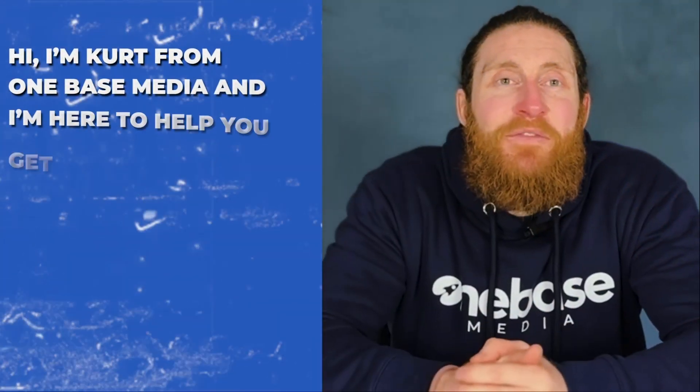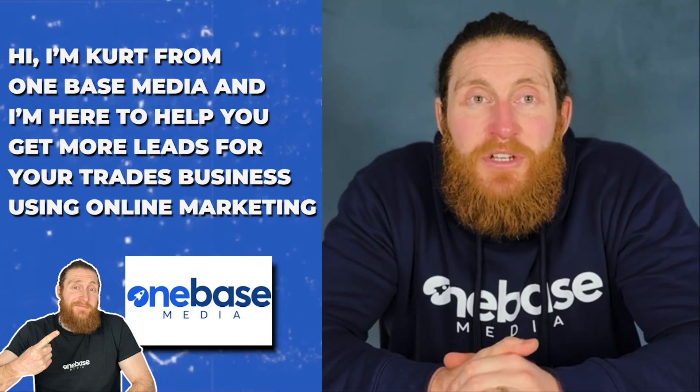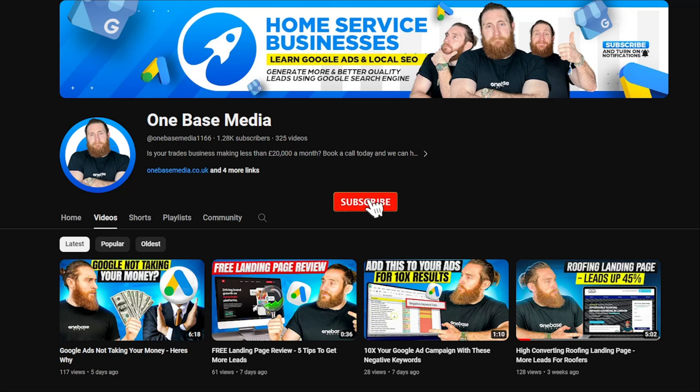If you're new here, hi, I'm Kurt from OneBase Media and I'm here to help you get more leads for your trades business using online marketing. So if you don't want to miss any videos, join our community and hit that subscribe button and the bell icon to get notified.